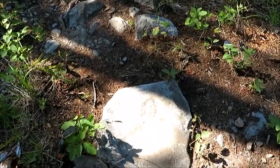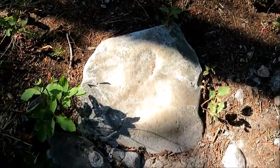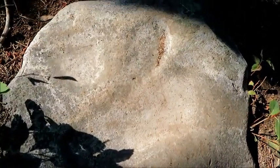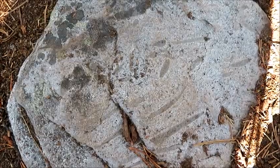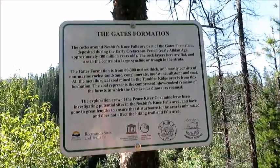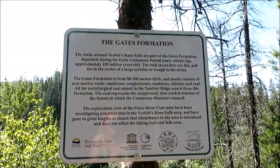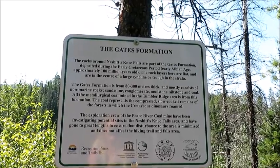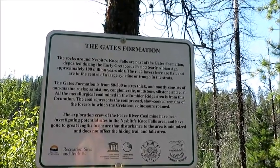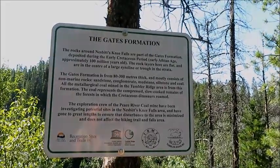I'm hiking up to Nesbit Falls and this totally looks like a dinosaur print — I don't know if it is or not, but wow it looks like one. It looks like there are more tracks or fossilized something on this rock. According to this sign, this is an area where Cretaceous dinosaurs roamed — so possibly that was a dinosaur print!